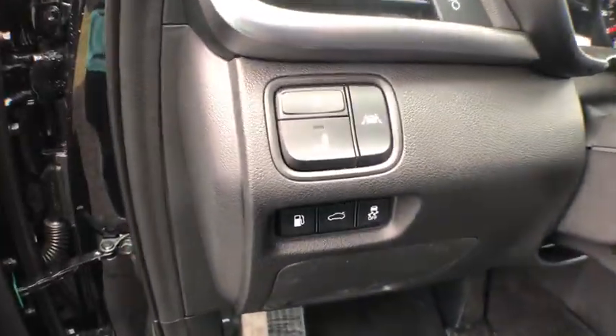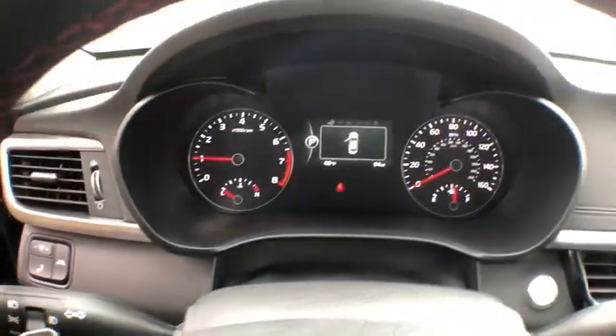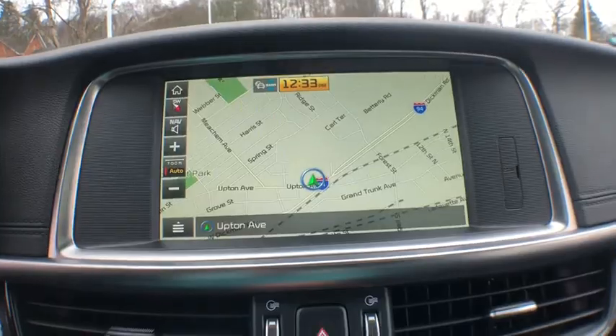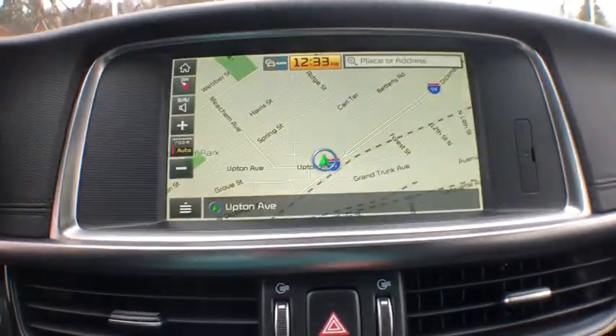Bluetooth, leather wrapped steering wheel, power steering, adjustable steering wheel, keyless start, aluminum wheels, cruise control, hard disk drive media storage, auto dimming rear view mirror, four-wheel disc brakes.